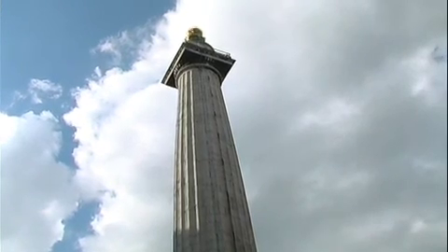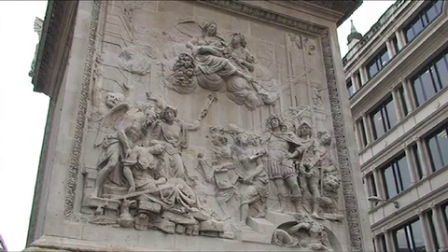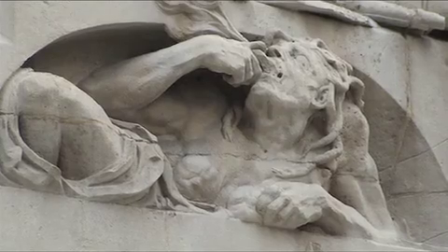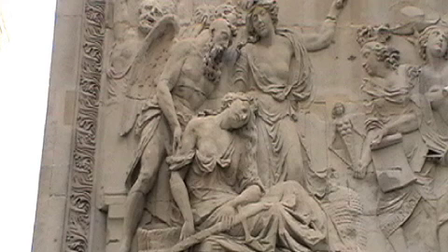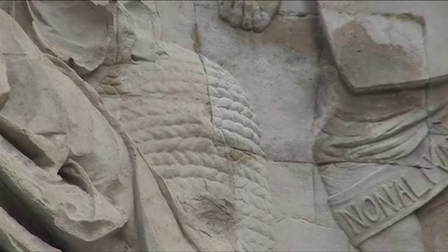If you look up at the top, you'll see the symbol of a flame. The relief is an allegory that depicts Charles II in Roman costume, with a figure of envy beneath his feet. A female figure, symbolising the city, is sitting on the ruins. Time, however, raises her up, and the beehive at her feet symbolises the strength of industry.